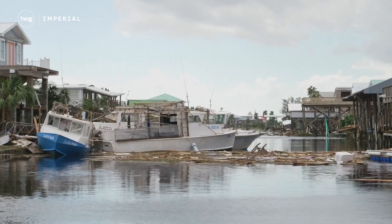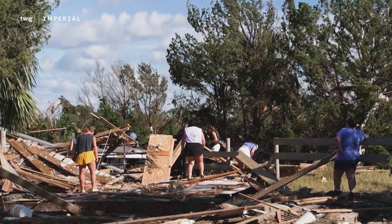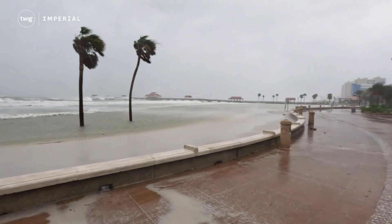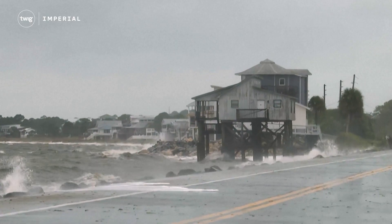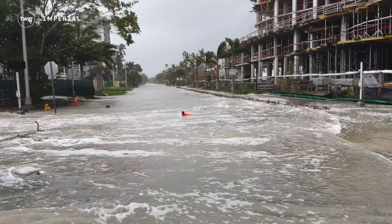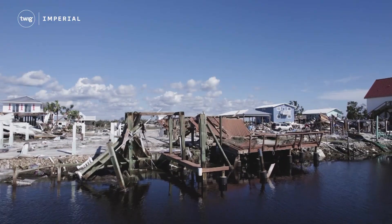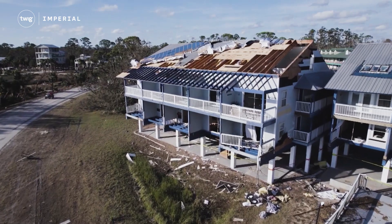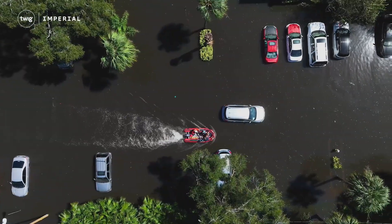In the last month, two hurricanes have caused widespread damage to the southeast of the United States. First, Hurricane Helene landed along Florida's coastline. This intense storm swept through six states. Buildings were destroyed as wind speeds reached 140 miles per hour, and an estimated 40 million tons of rainwater caused severe flooding.